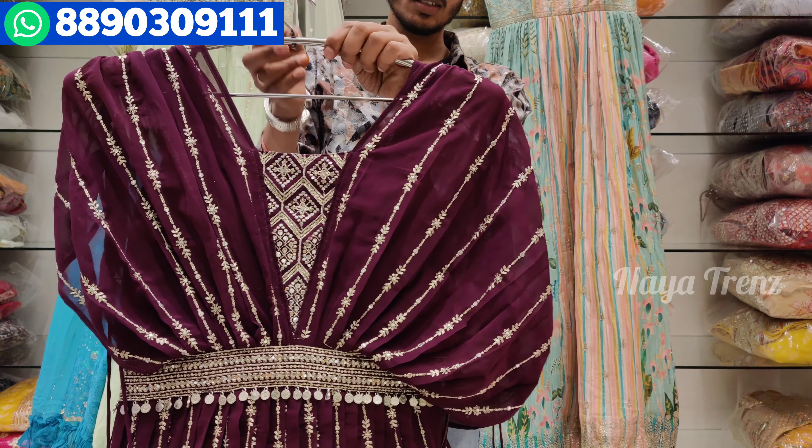The price is ₹7,050. If you want, take a screenshot and WhatsApp us. It has a beautiful color combination and is a very fast-selling design. If you want to visit, please visit our store.